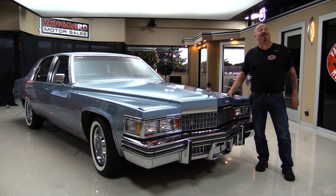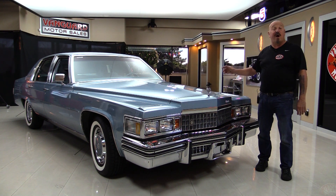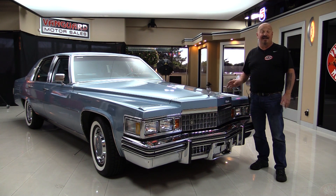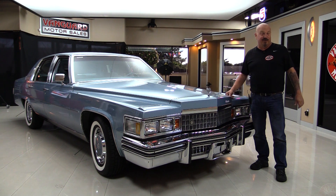Welcome back to Vanguard Motor Sales. I'm Greg and I am standing in front of a 12,000 mile 1978 Cadillac here, guys. All original and you're gonna love checking this one out.